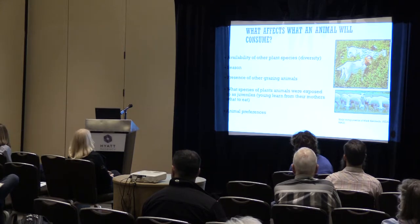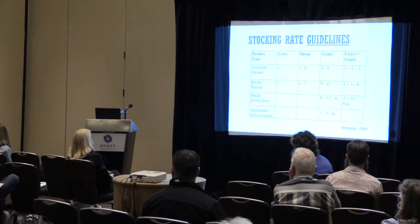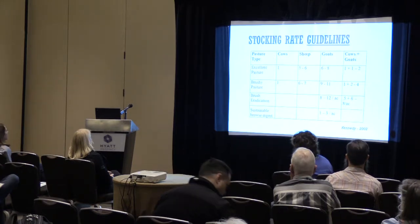An audience member clarified that the stocking rate is a ratio, not a strict per-acre figure — it depends on how many acres are needed to support one cow in your area. For example, in the desert West it might be one cow per six acres, not one cow per one acre. So you first find your cow equivalent from NRCS and apply the ratio accordingly.